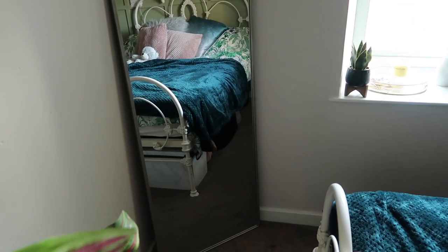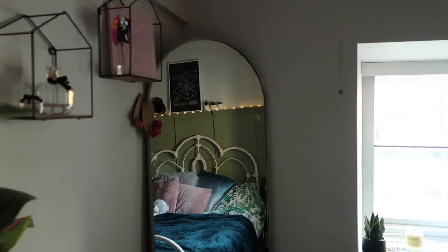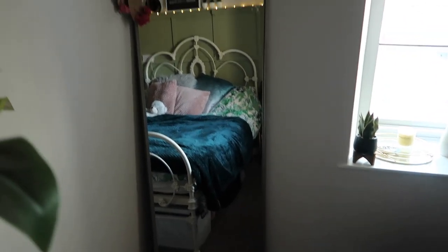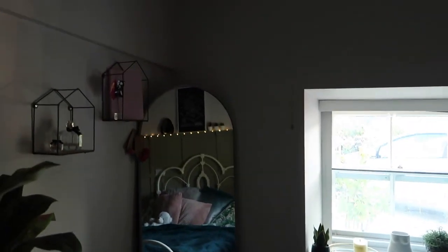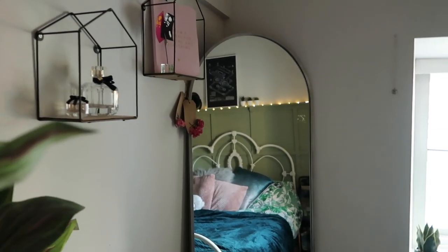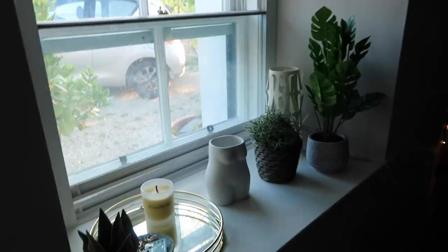Then you come to this mirror — it's from TK Maxx. I saw a really similar one from The White Company — it's literally the exact same — but this one is TK Maxx, not The White Company brand. I think it was about 60 pounds, which is pretty good. I really like the size — it's quite narrow and I love the round top. It almost feels like it was made for that corner. I was originally going to get a more vintage mirror with swirly sides, but it wouldn't have fitted in the corner, so this one just looks perfect there.